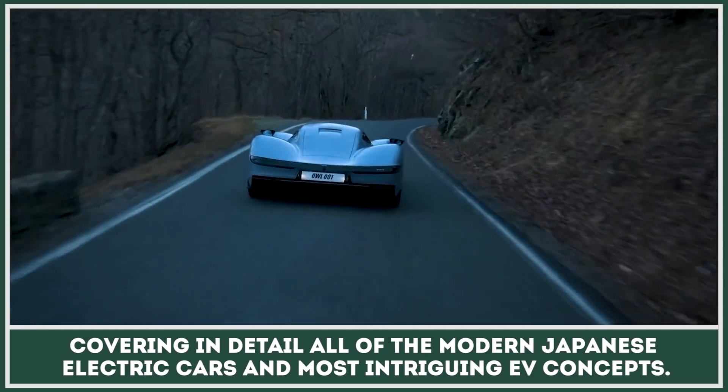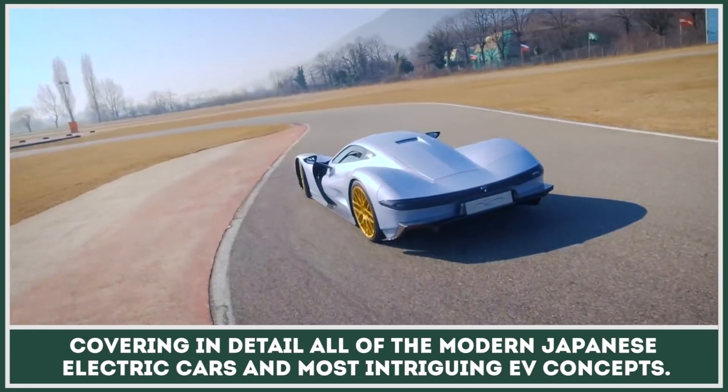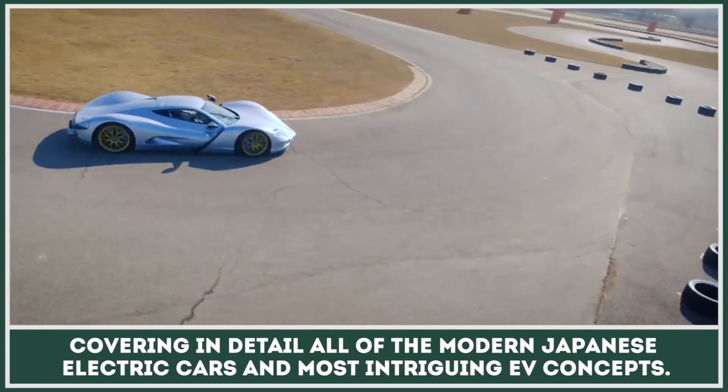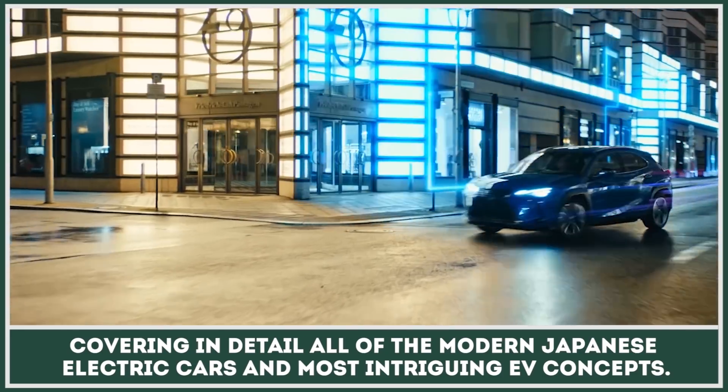In today's episode, we'll cover in detail all of the modern Japanese electric cars and most intriguing concepts, listing their prices, electric ranges, and other available specifications. Subscribe to the channel if you're a fan of electric vehicles, and let's get technical!